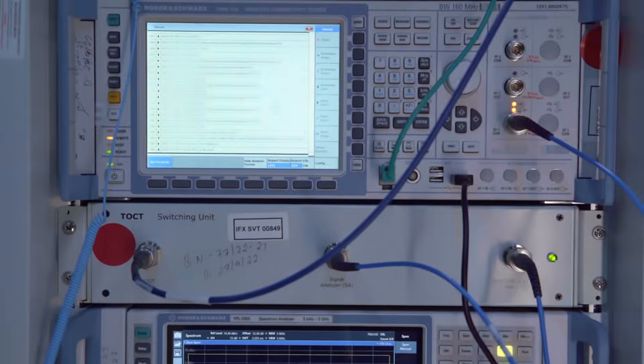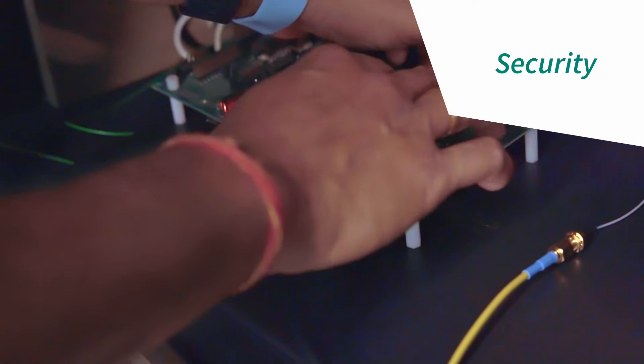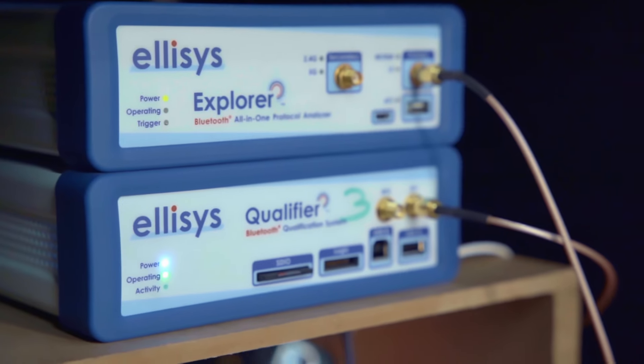Similar to Wi-Fi, we test Bluetooth extensively. We test for features, security, stability, and other user scenarios.